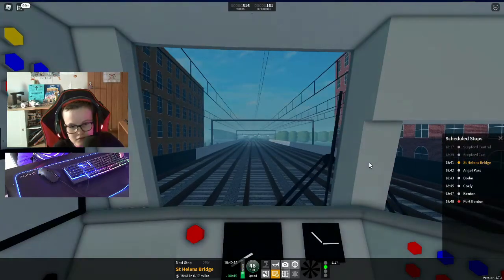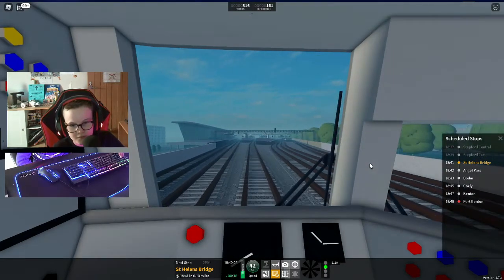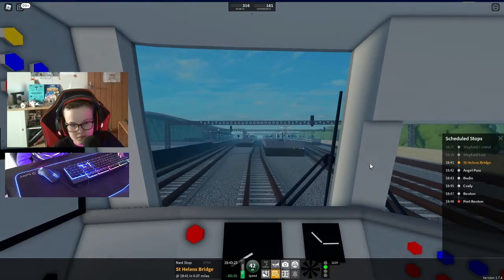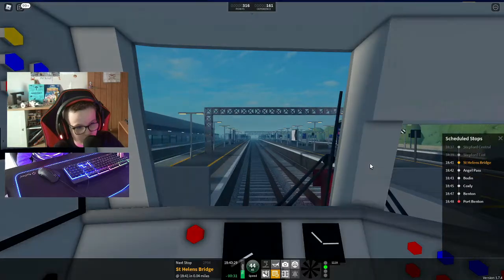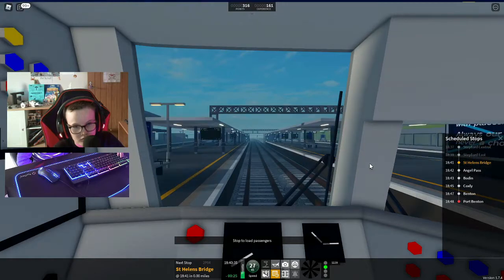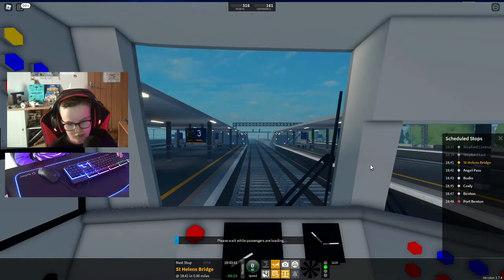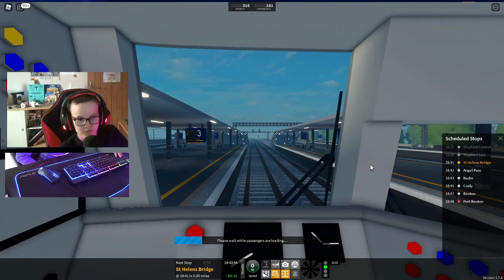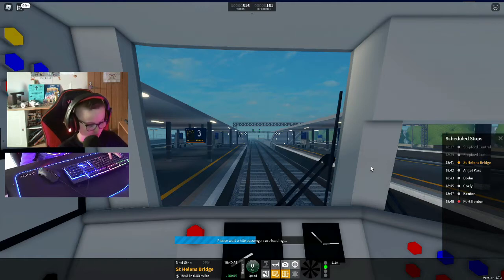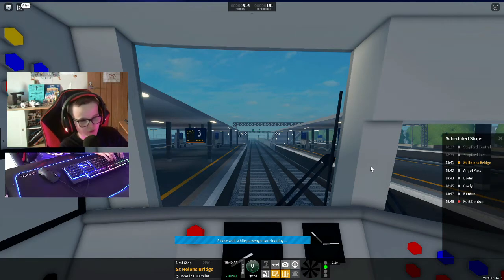We will shortly be arriving at St Helens Bridge. Please mind the gap between the train and the platform. Port Benton, calling at Angel Pass, Bowden, Coxley, Benton and Port Benton. This train has four coaches. This is St Helens Bridge. This train is for Port Benton. The next station is Angel Pass. Yeah, it's St Helens Bridge.